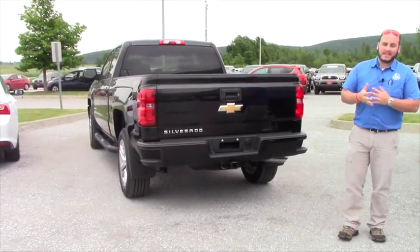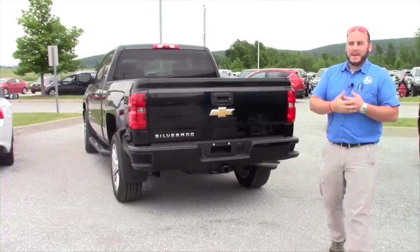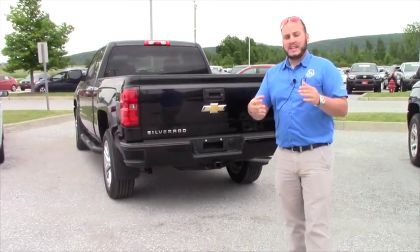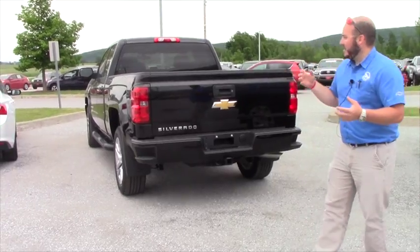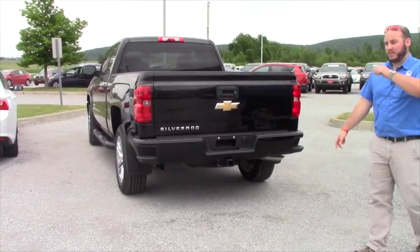And this is pretty much the same truck that you bought from me the last time, but from 2015 to 2016 they did a couple alterations to the truck and changed things just a little bit, so we're going to go over that.